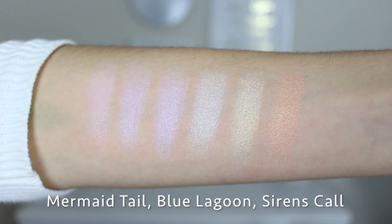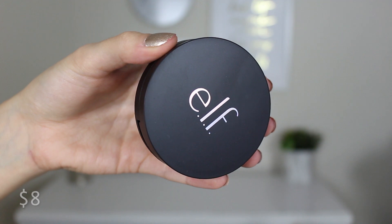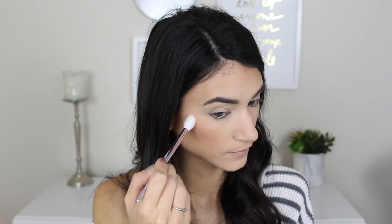For highlighter I have these e.l.f. highlighting holographic duos — I have three. First is Mermaid Tail, which is a lavender and pink. Then Blue Lagoon, a green and lavender shade. And lastly Siren's Call, which looks the most wearable with a bronzy and champagne shade. The e.l.f. logo on the packaging is actually holographic. In the pan it looks more orange, and it has a yellowy-greeny shift — very pigmented and holographic but not really my cup of tea in terms of shade.